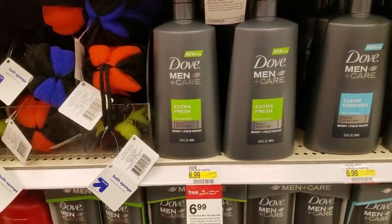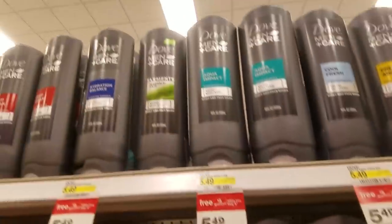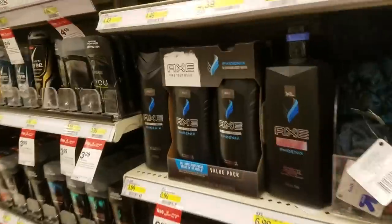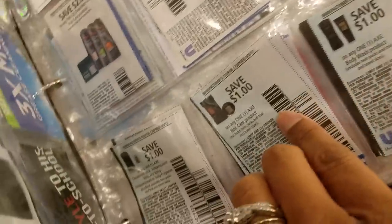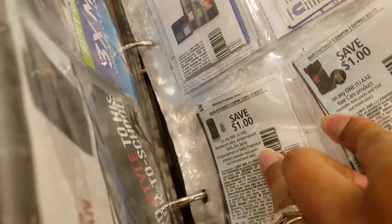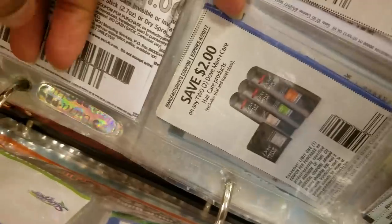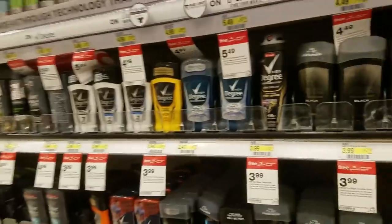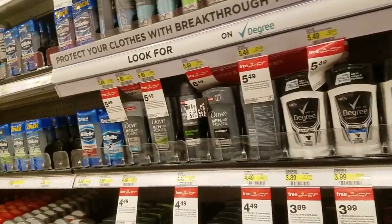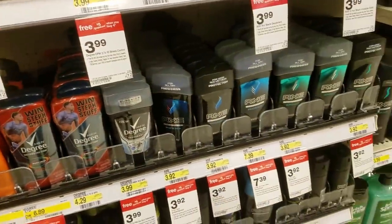The personal care deal is still going on. Dove Men body wash are $5.49 — if you buy these, submit them to Ibotta for cash back. Axe are still on the gift card deal and we just got some Axe coupons: $1 off body wash, $1 off haircare, and $1 off deodorant. For Dove Men we have a $1 printable coupon as well as a $2 off of two Dove Men haircare coupon. There are also coupons for Degree deodorant and Dove deodorant. I think Hubby is running low so I might grab some deodorant for him today too.